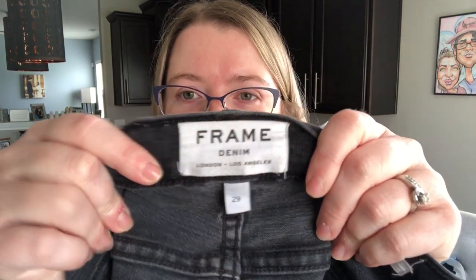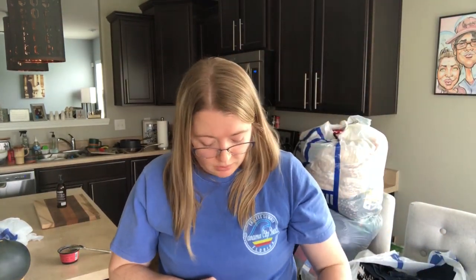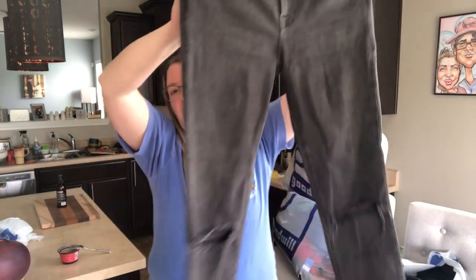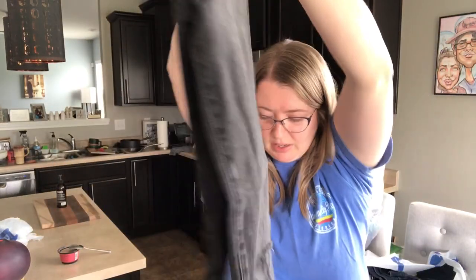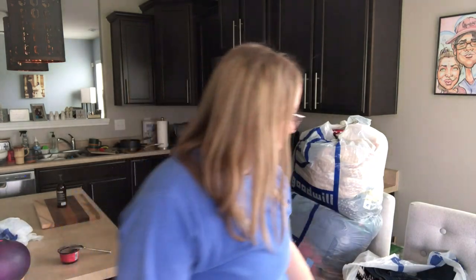Frame denim — first time I've ever found it! Size 29, great size. These are called the La Skinny Day Jean. Skinny's may not be selling as well right now as wide leg or baggy styles, but still — Frame jeans, if you've never heard of them, they are so expensive. These are in beautiful condition. I paid $4. They are a black wash with intentional blowout knees and a raw hem — just buttery soft. I think I'm going to get some good money for those.